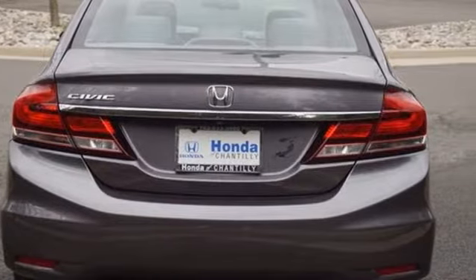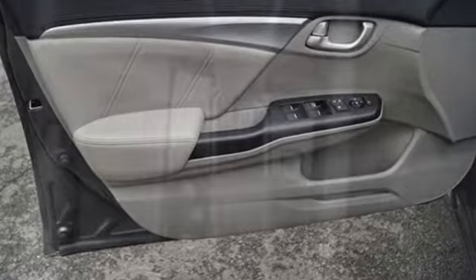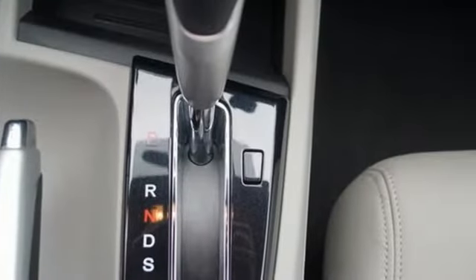Bluetooth wireless audio streaming, Honda Link, front heated leather bucket seats, Bluetooth hands-free link, and manual tilting steering column.